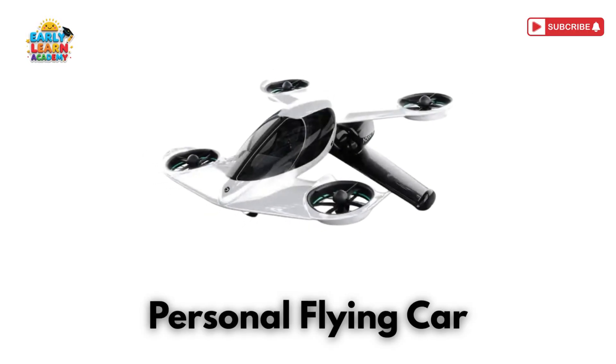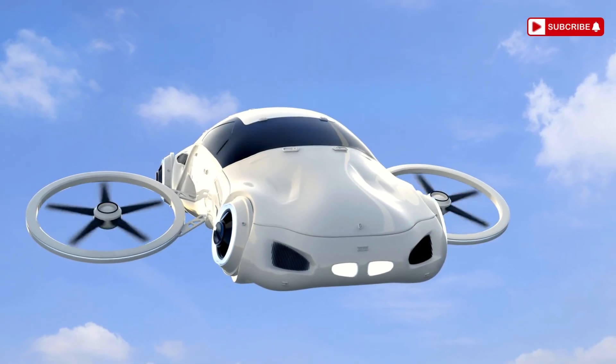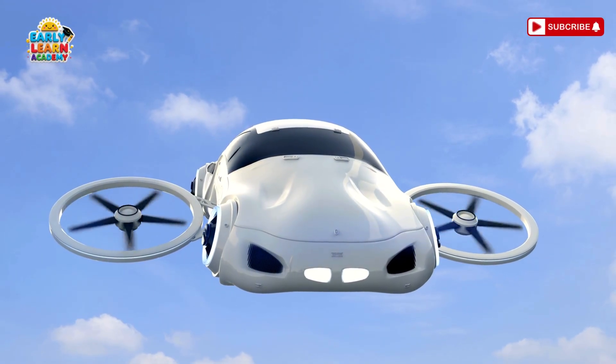This is a personal flying car! Drive on road, fly in sky! Future cars can turn into planes!